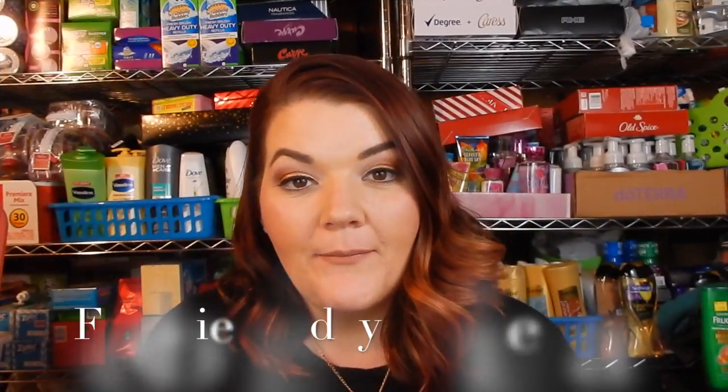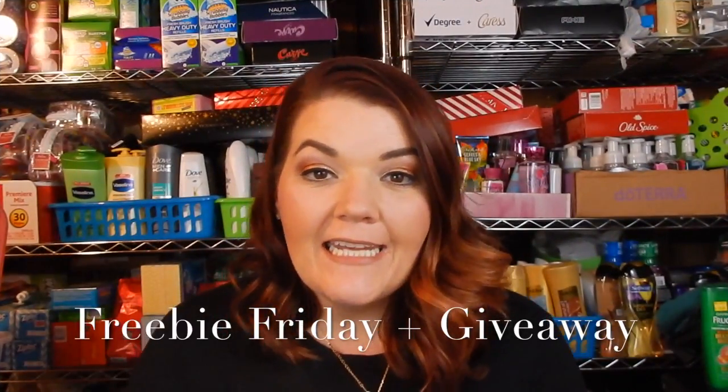Hey everyone, it's Brittany and welcome back to my channel. Today is Freebie Friday, which I'm sure you could tell by the title. If you're unaware what Freebie Friday is, basically it's showing you everything that I got this week for free in the mail by signing up at different freebie websites.